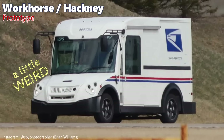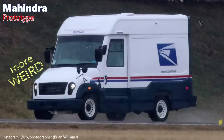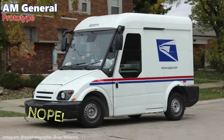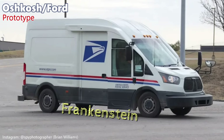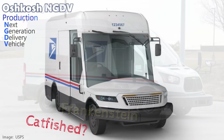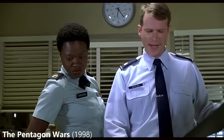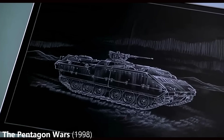Requirements were released for proposal in 2015. Four and a half years later, multiple prototypes were spotted testing head-to-head. The winning design selected was a proposal from Oshkosh, using a heavily modified version of the Ford Transit. But this is where we kind of got catfished, because what was revealed in early 2021 was not like the prototype spotted.